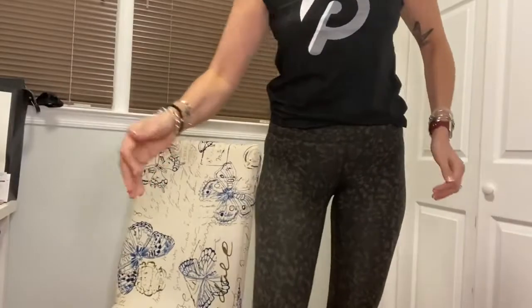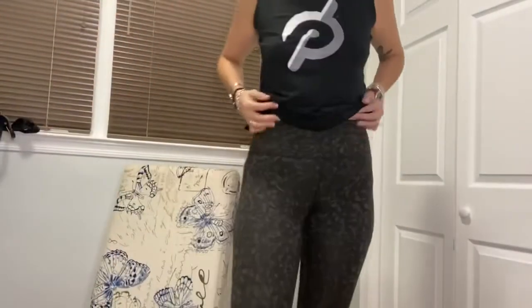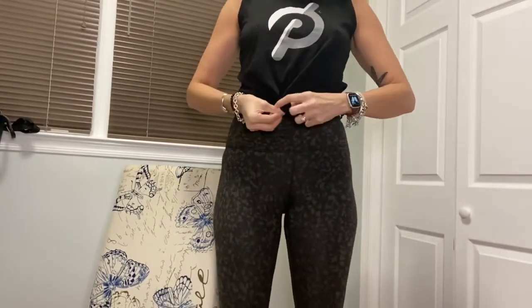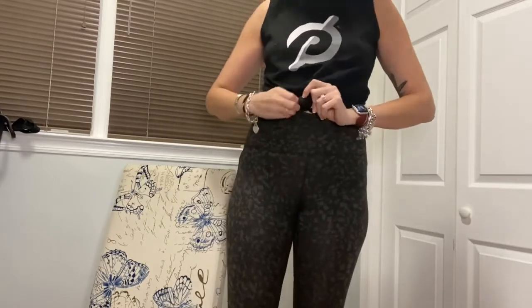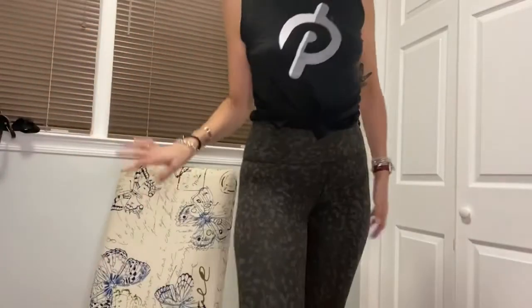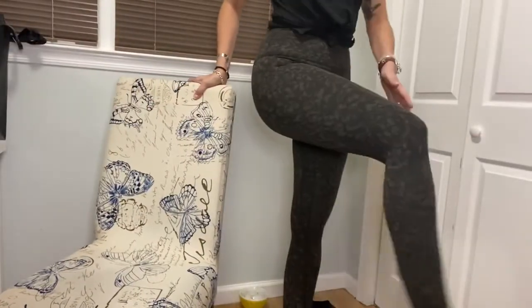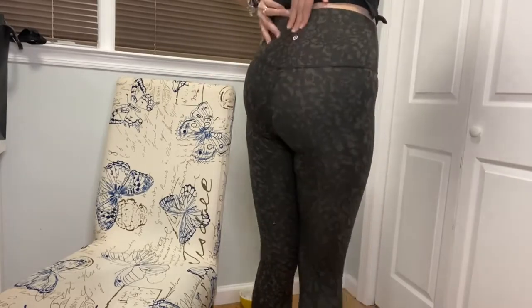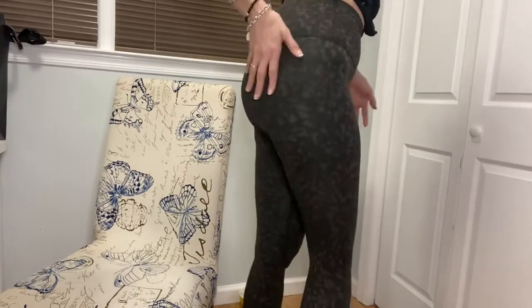I'm going to stand up and model my Lululemons so you can all see. These are the Lululemons — see how they fit. I'll tie my Peloton shirt in a little knot so you can see how they fit on me. These are them. I'm going to show you the length. I'm very tall, so that's them lengthwise — they fit right to the ankle. These are the aligned ones. This is how they fit in the back, and there's the Lululemon logo.